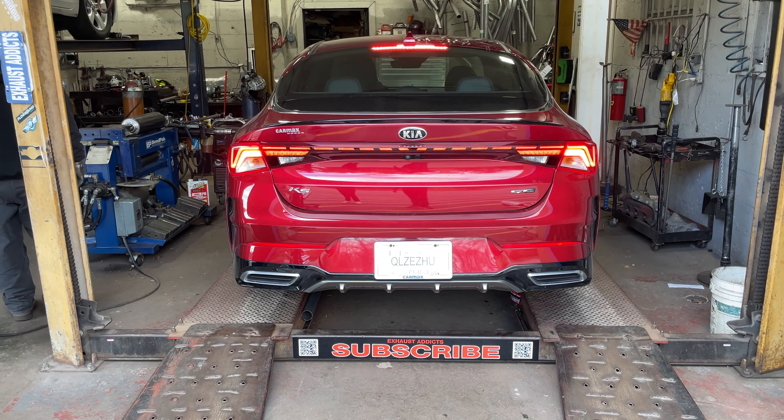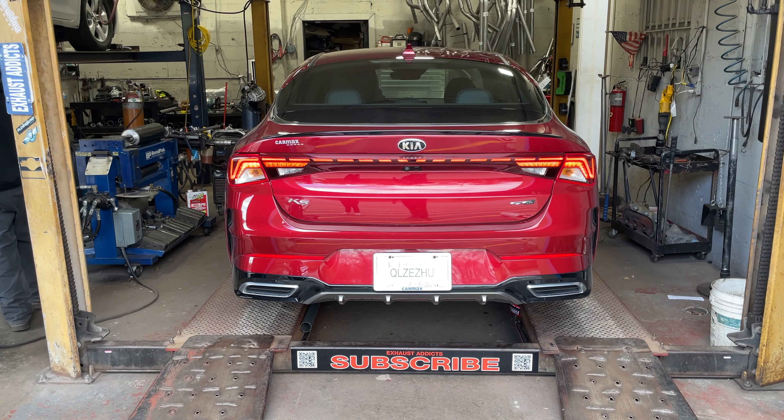So it's a K5 GT Line. We'll let you guys hear it in a second. Hope you guys like it. And as always, guys, like, comment, and subscribe.